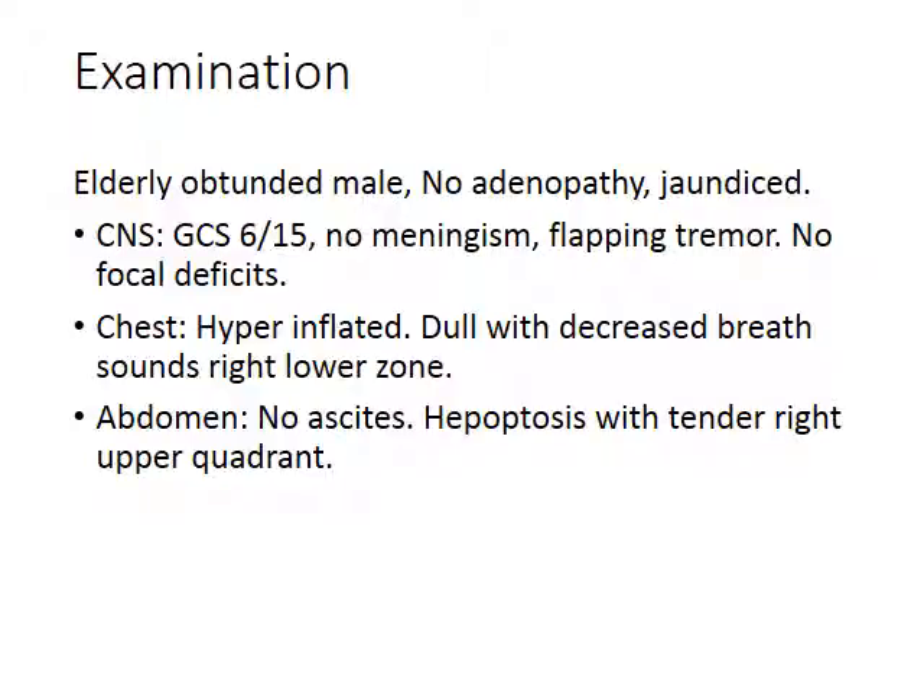On examination, you find an elderly gentleman with no adenopathy, no jaundice, but a very low GCS of 6 over 15, no meningism, no focal deficits. The chest is hyperinflated with dullness and decreased breath sounds on the right lower zone. There is no ascites, and he has hepatomegaly with a tender right upper quadrant.